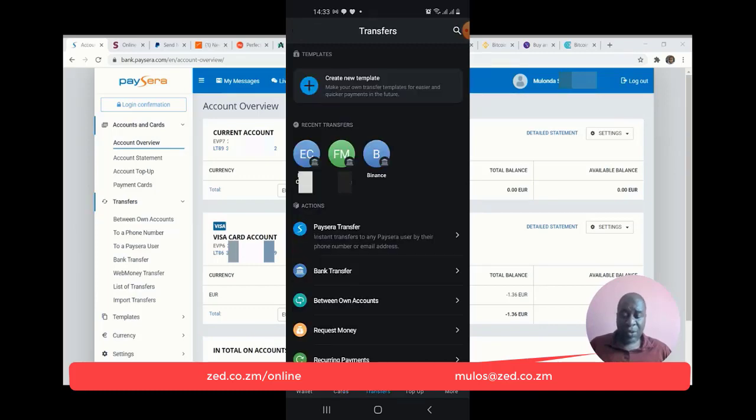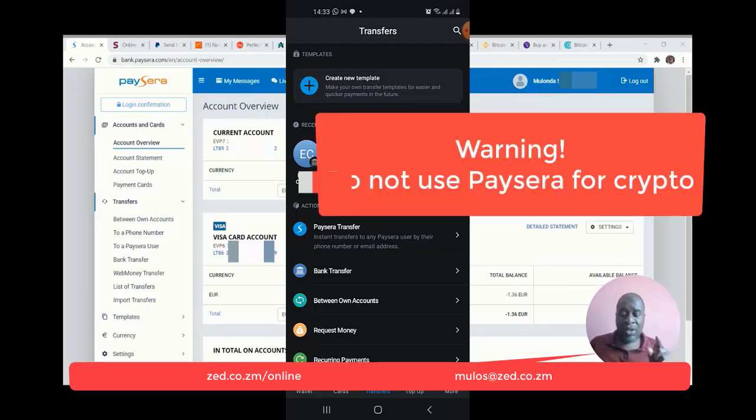You're able to do transfers from your app or the website. I've been able to send transfers to Finland and to the UK in pounds. A word of warning: do not use this to fund crypto accounts. They do not allow you to use PaySera for crypto transactions. They can close your account for that — I tried to send to Binance once and my account was almost closed. So you have been warned.